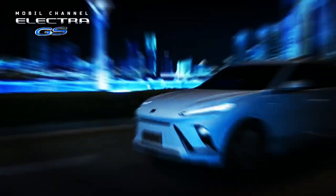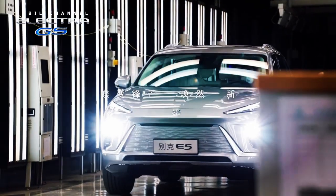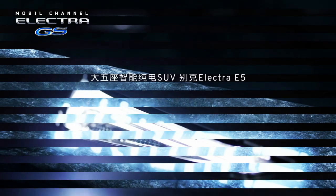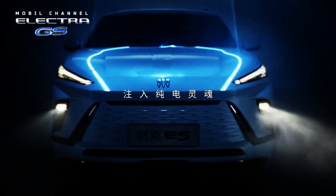For the top variant, the Electra E5 Avenir is equipped with a dual electric motor which produces impressive performance with 283 hp and 465 Nm of torque, going from 0 to 100 km/h in a period of 6.7 seconds.